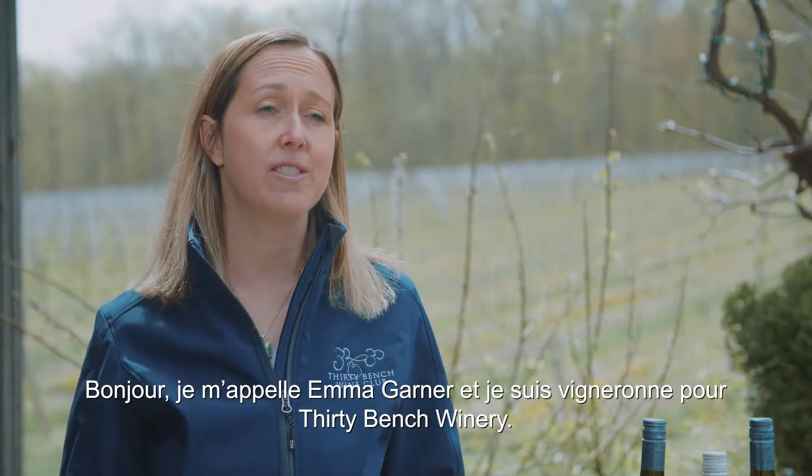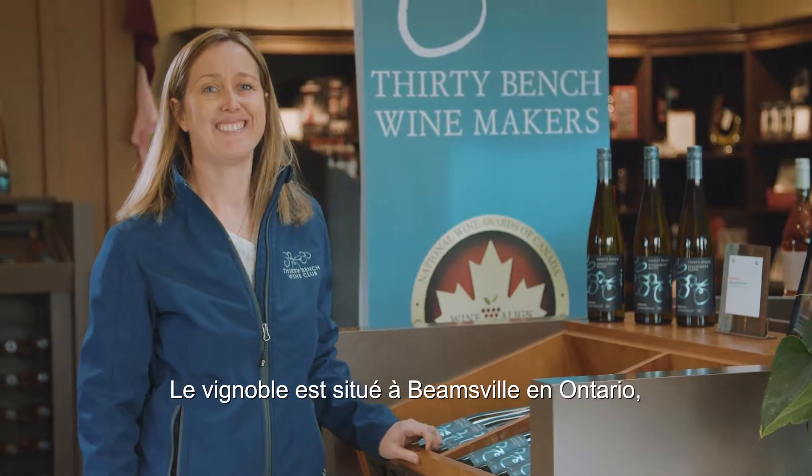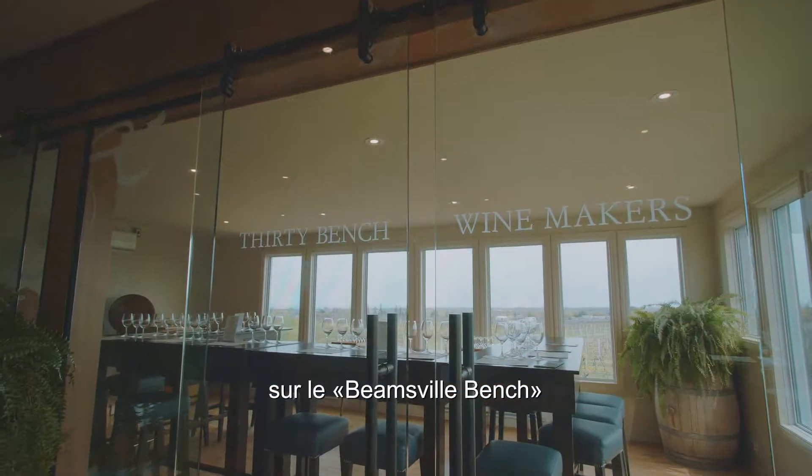Hi, my name is Emma Garner and I'm the winemaker at 30 Bench Winery. The winery is located up in Beamsville, Ontario on the Beamsville Bench.